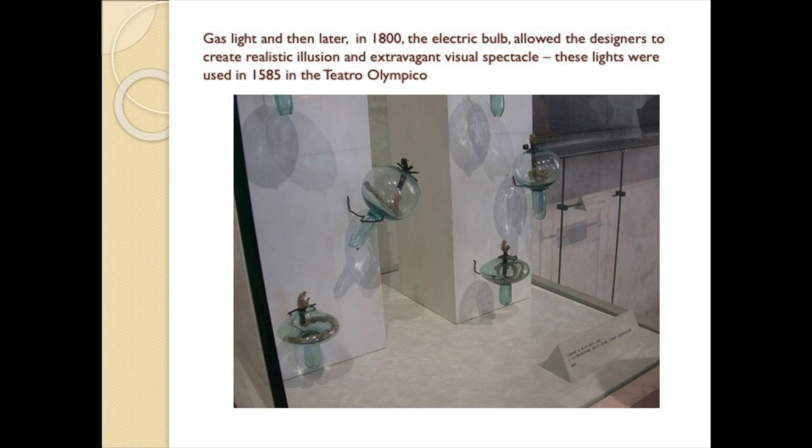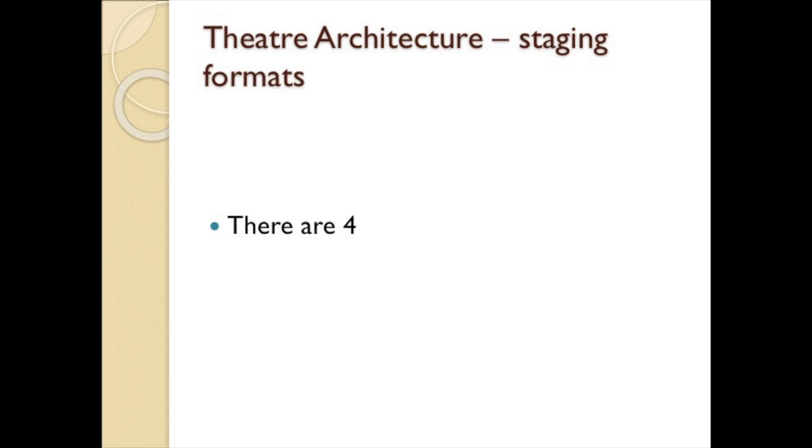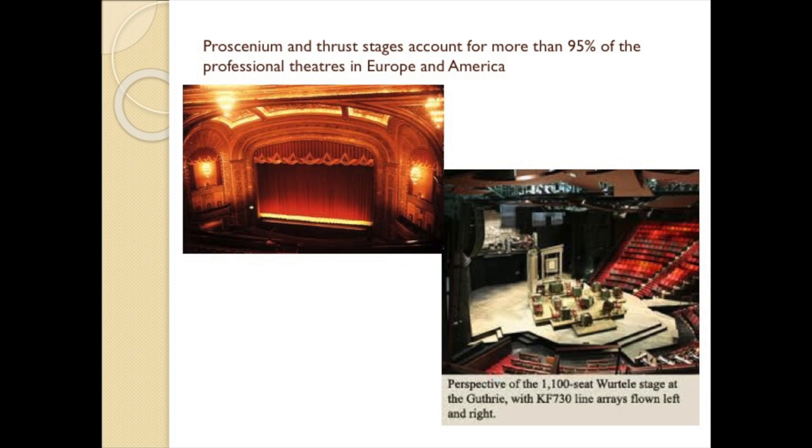The proscenium format, which was developed primarily to show off elegant scenery, dominated theater architecture for 200 years, and it is still the most widely used theater format. Staging formats can be described in four principal ways. The proscenium and thrust are the two principal types of modern theater building, accounting for more than 95% of the professional theaters in Europe and America today. Virtually all Broadway theaters are proscenium theaters.